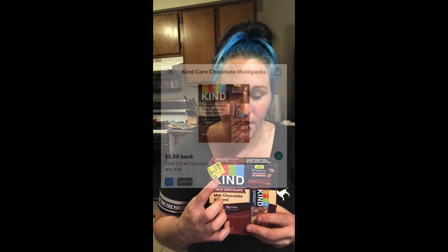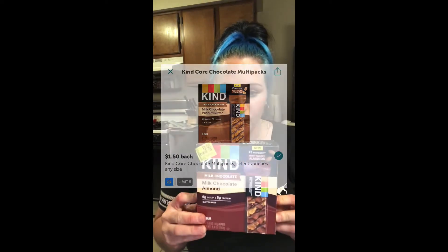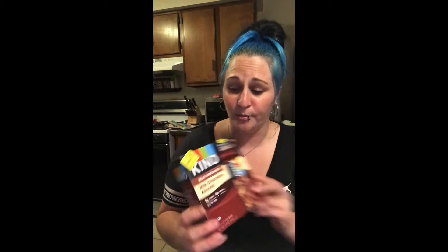The next one is Kind Bars. Originally these are over $7, but I found these up at the front of my Walmart on a little cart, and they were marked down to $3. Then we had $1.50 cash back on Ibotta, so this pack was only $1.50 — down from $7.28. It's a really good deal on these.